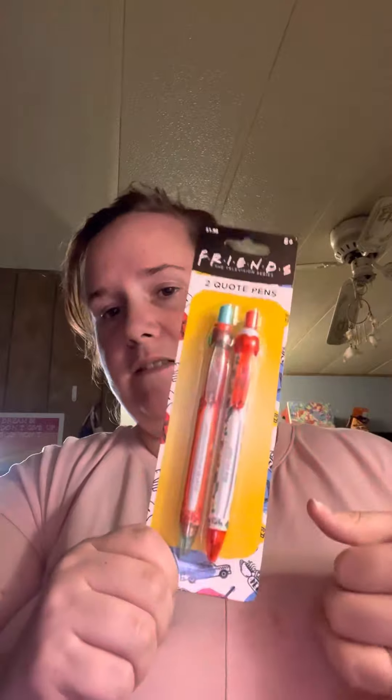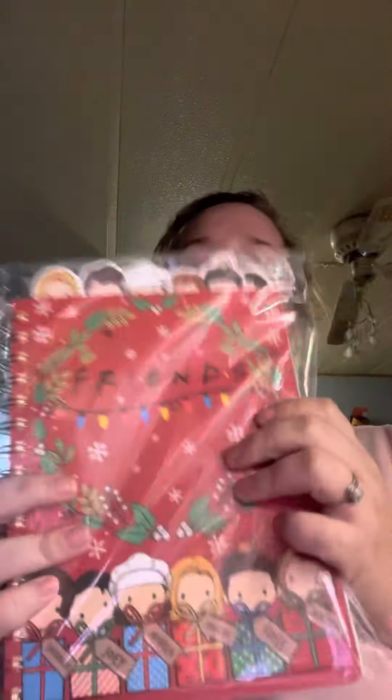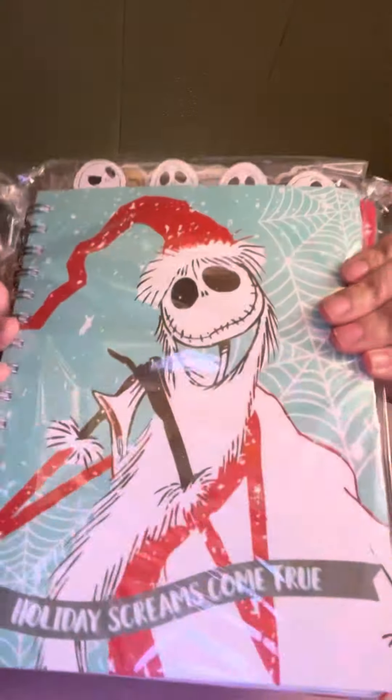Then I found this pen set for Friends. For the pen set they had the Lagoons Family Vacation — I probably said that movie wrong — and the Elf and Friends. They had notebooks as well. They have the Friends one, then they have Nightmare Before Christmas. They also had an Elf one and another one, but I can't remember what it was. I only got these two. These are $4.98 a piece.